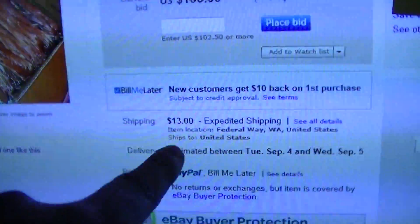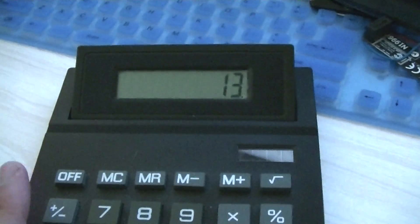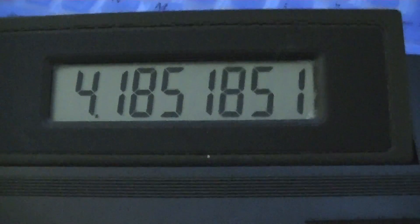Now, they do have $13 shipping. So they're selling that for $113 divided by 27 pounds — they're selling that for $4.18 a pound.